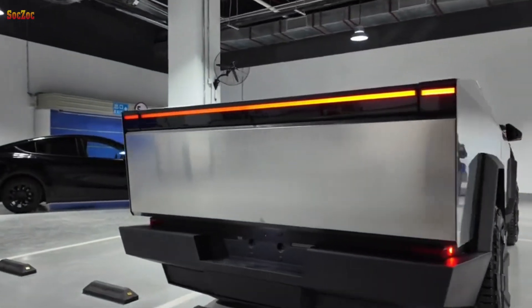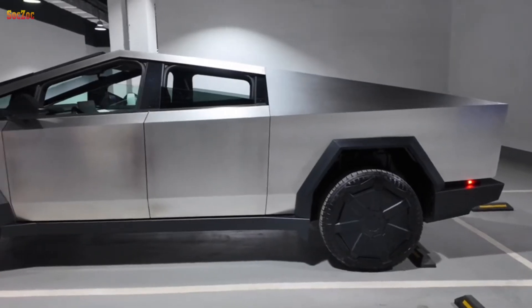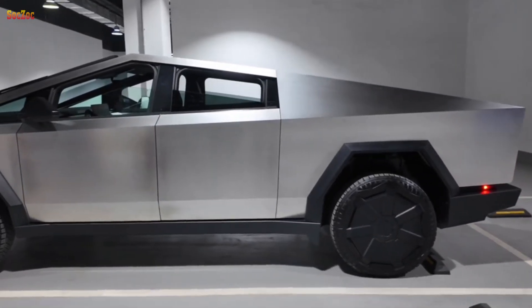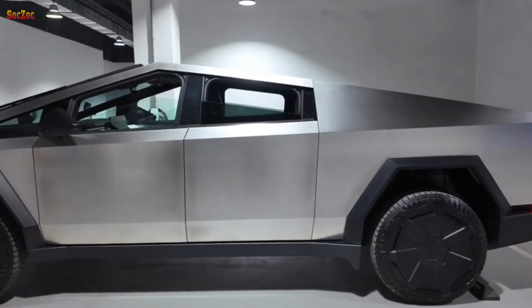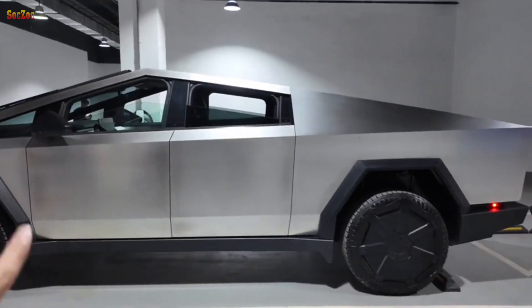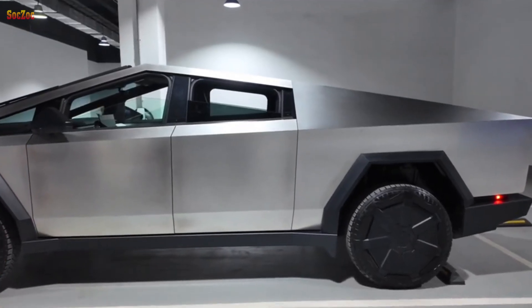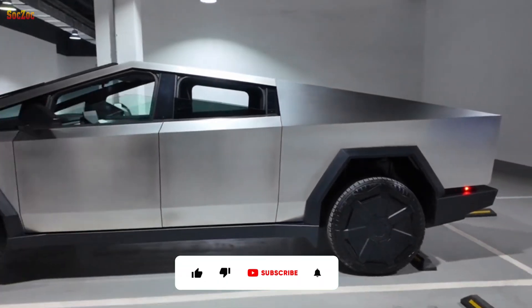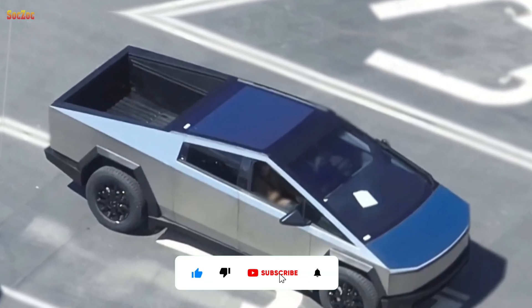Cybertruck has many different versions with diverse operating capabilities and ranges. The vehicle's electric motors provide extremely impressive performance, helping the vehicle accelerate quickly and operate stably on all types of terrain. Some versions of the Cybertruck can travel hundreds of miles on a single charge, offering convenience and energy savings.